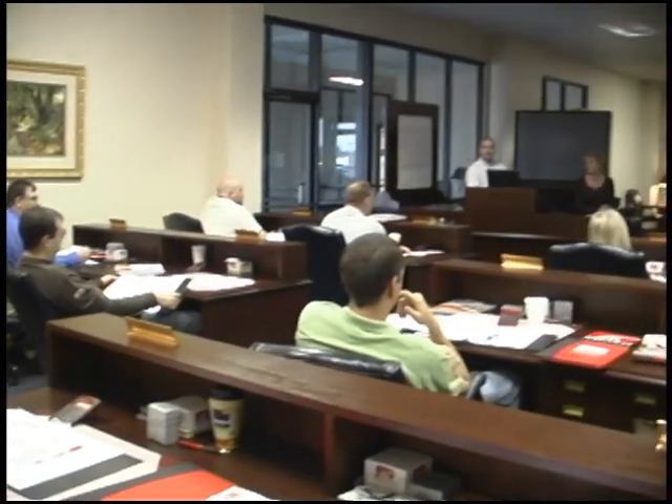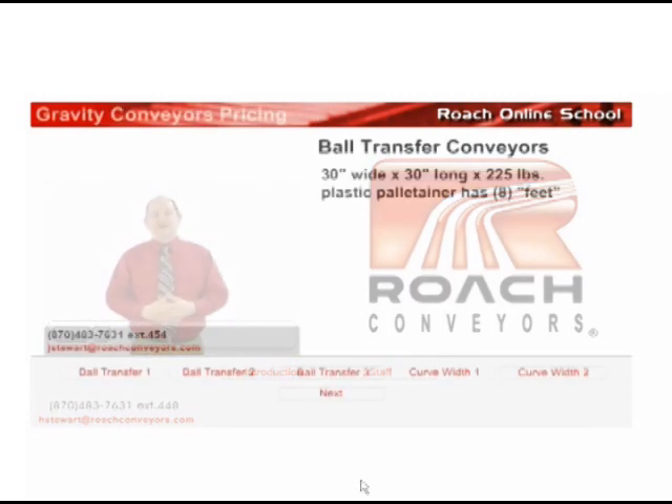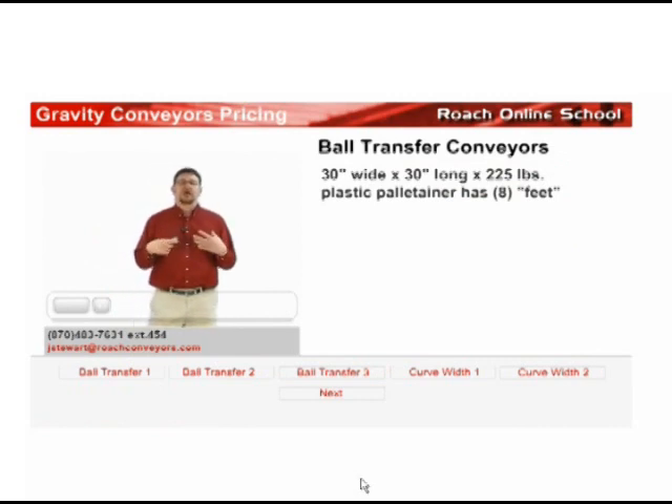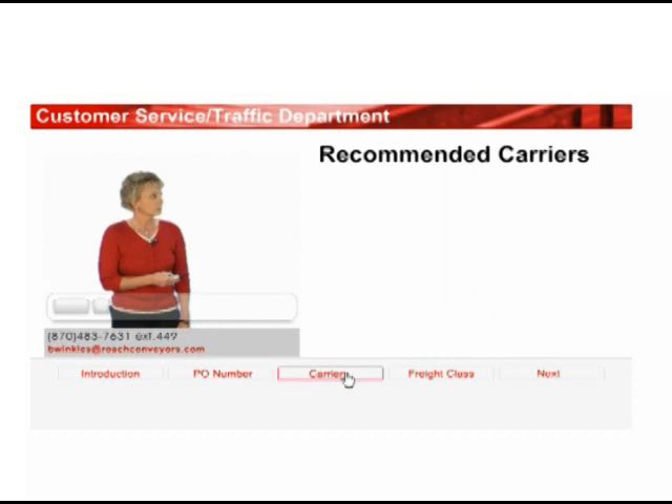While many of these training sessions take place in the specialized training center located at our Truman, Arkansas production facility, distributors now have the option of taking part in online training classes. This training feature is just one more innovative idea used by Roach Conveyors to increase efficiency and take advantage of the latest technology. These online classes enable distributors to obtain the information they need to be an effective sales force, while offering a level of convenience not afforded by traditional training methods. The training classes are easily accessed from the Roach Conveyors website, allowing users to learn from the comfort of their home or office.